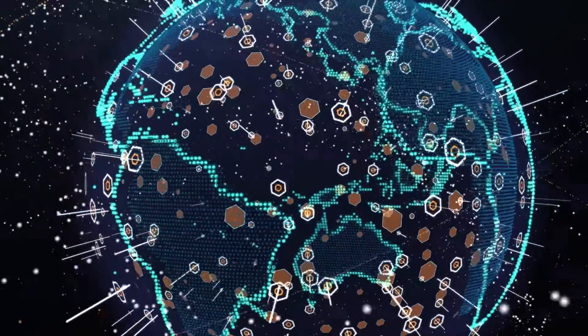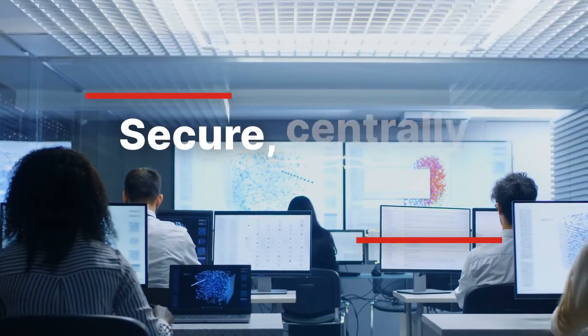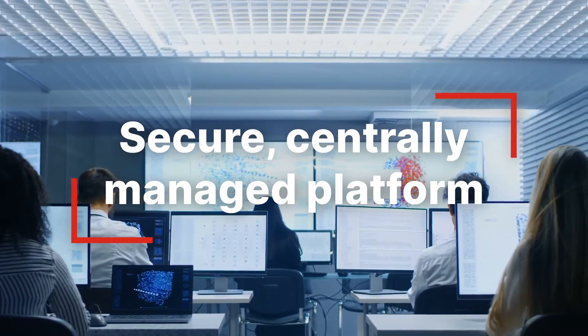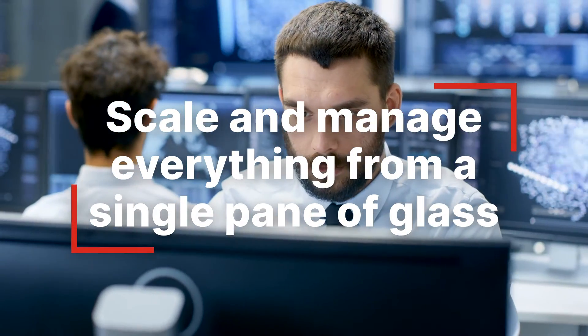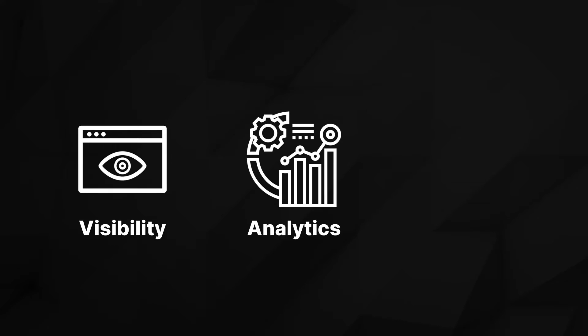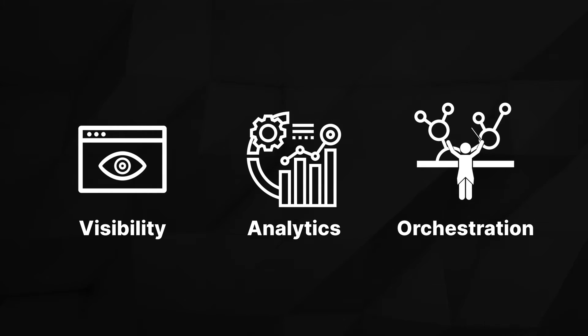Whether you have 50 sites or 5,000 sites, this secure, centrally managed platform will allow you to scale and manage everything from a single pane of glass. It also provides the visibility, analytics, and orchestration you need across your entire network and security stack.